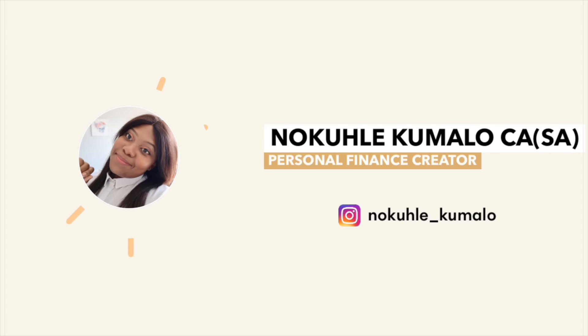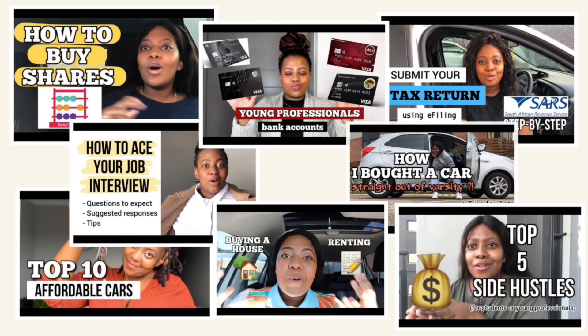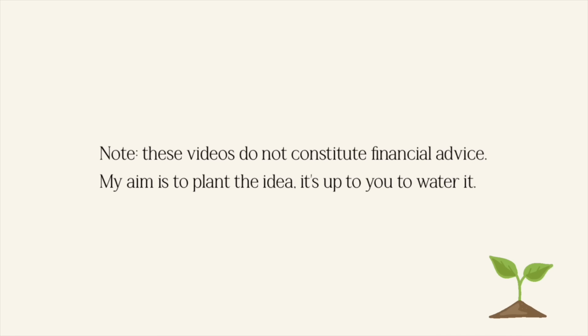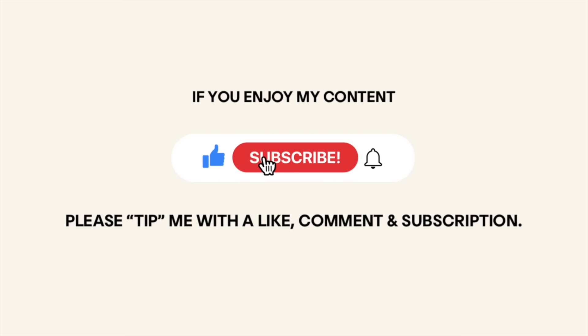I'm a personal finance creator. Some of the videos I've made include how to buy shares, top 10 affordable cars, how to file your taxes, side hustles, interviews — you name it, I've done it. Note these videos do not constitute financial advice; my aim is to plant the idea, it's up to you to water it. And if you enjoy my content, please tip me with a like, comment and subscription.